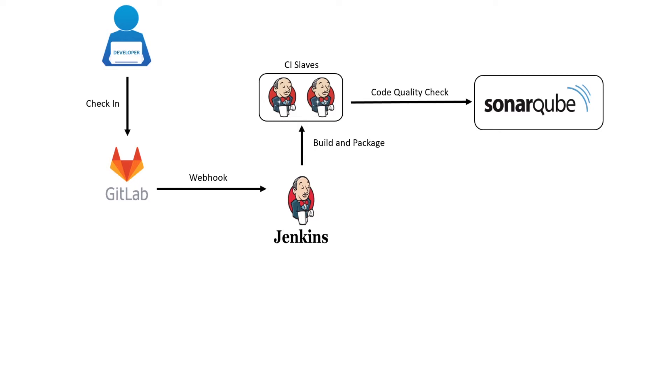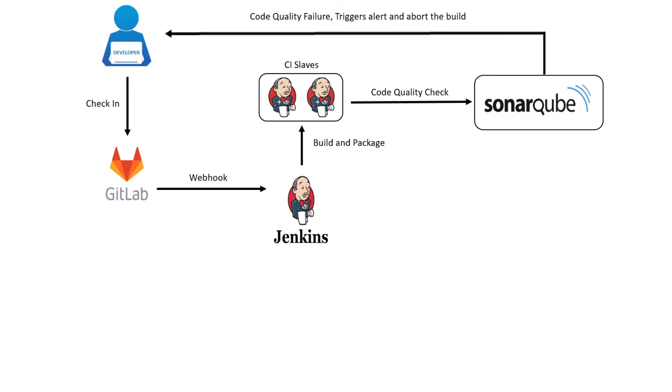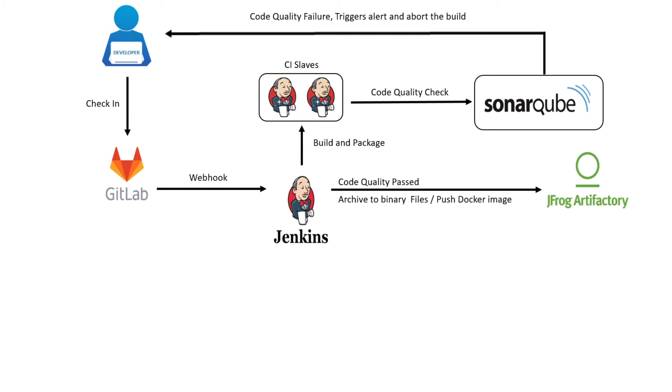When the code doesn't meet the quality standards, an alert mail will be triggered to the development team and the pipeline will be aborted. Once the code meets the quality standard, the archived Node.js application package will be pushed to the JFrog Artifactory repository.